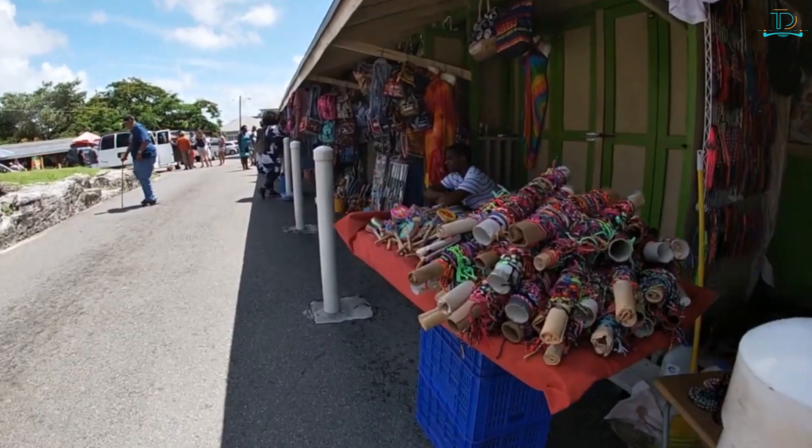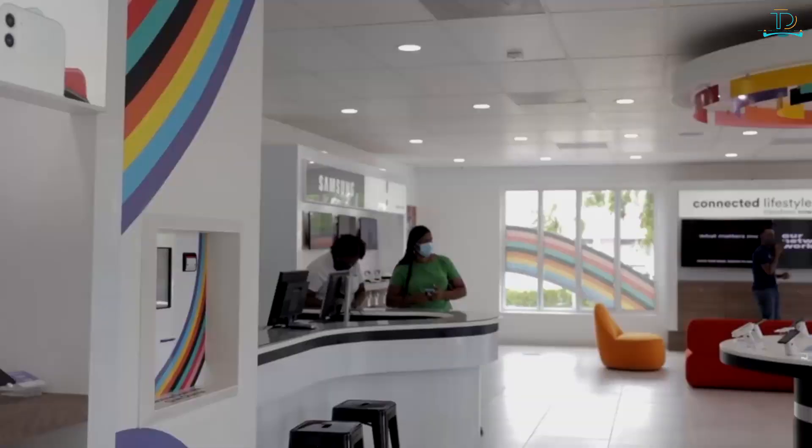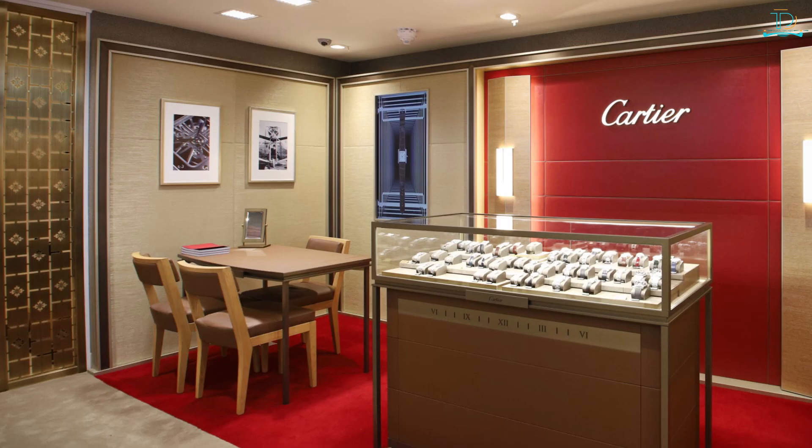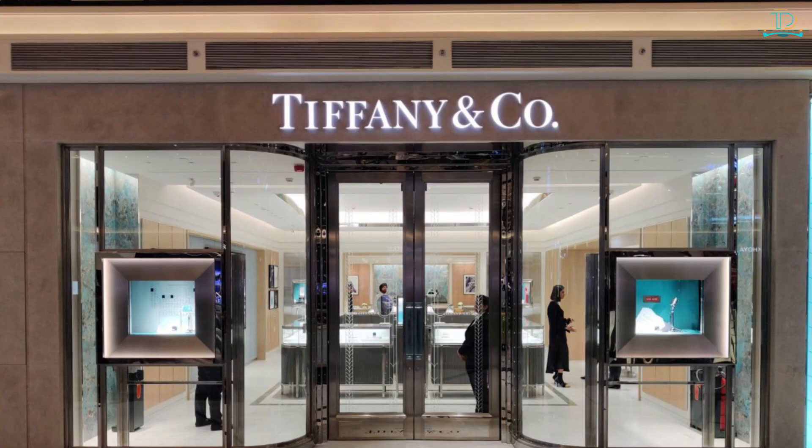For high-end designer items, there are several shopping malls in Nassau. The Straw Market is a popular tourist destination home to many small vendors selling handmade crafts and souvenirs, though it is also known for cheap knockoffs of well-known brands. On Bay Street, the Mall at Marathon features upscale shops including Cartier, Gucci, and Tiffany and Co.